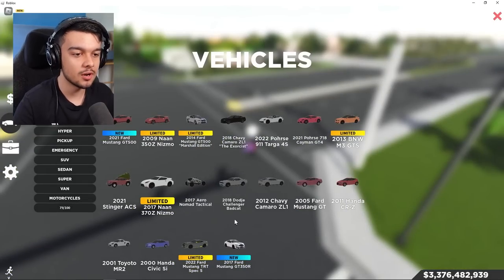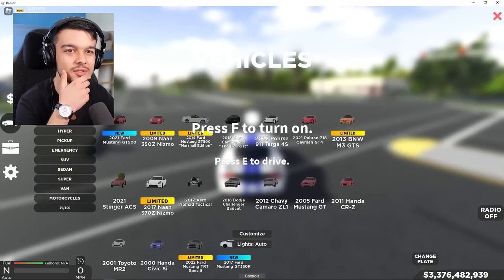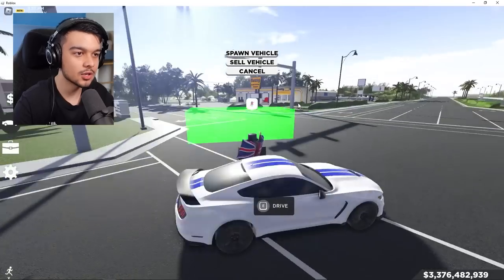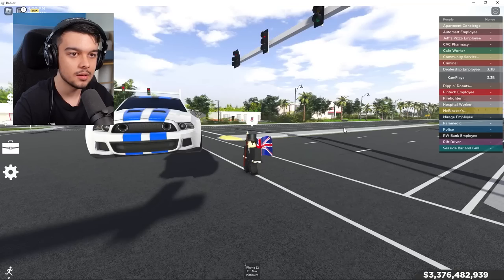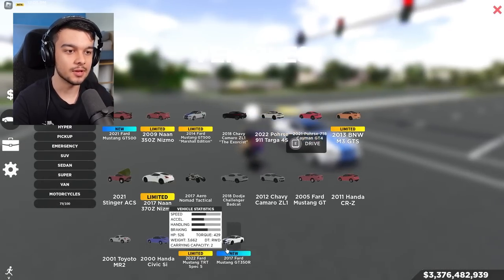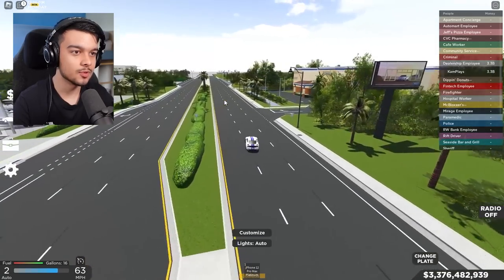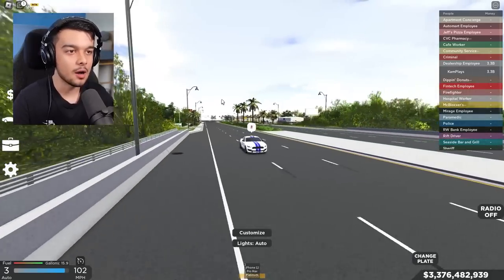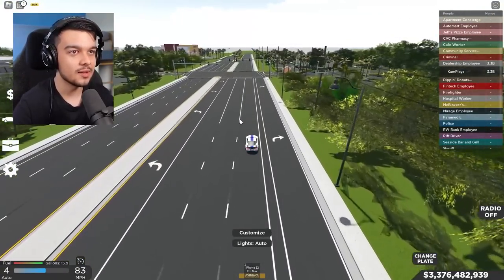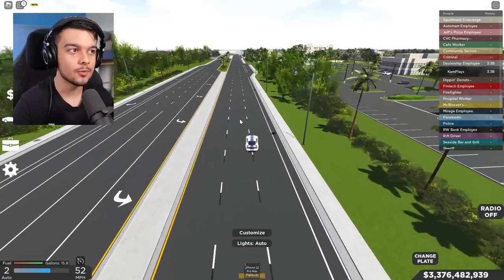We'll try out the Ford Mustang GT350. This reminds me of a Marshall Edition — yeah, the Marshall Edition Ford Mustang. Look at this — it's the exact same thing but a different vehicle model. Let's try this one out. It's not so much of a drift machine, a bit slower, still a pretty bad-boy car. I mean, I would be impressed seeing someone pull up in this.